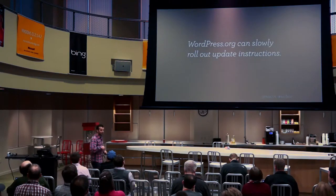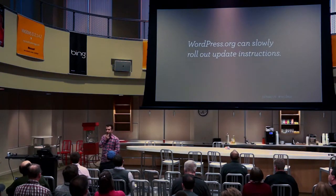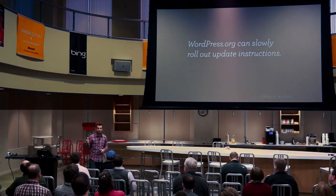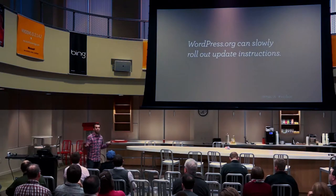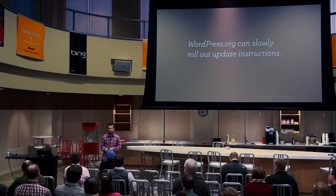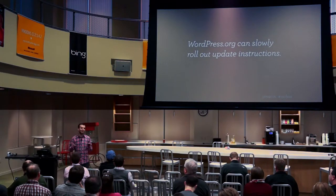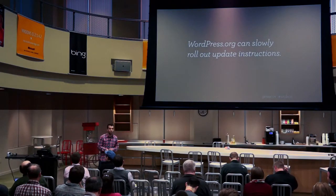WordPress.org can slowly roll out update instructions. When we release WordPress 3.7.1, we're not going to push the auto-update right away. We'll wait a few hours, see if any bugs come back, see if a few hundred thousand installs have already updated manually. Then we'll roll it out to 1% of all installs, make sure there's nothing crazy in our statistics, then 5% of installs — and at some point, open the floodgates and update 100% of all installs.